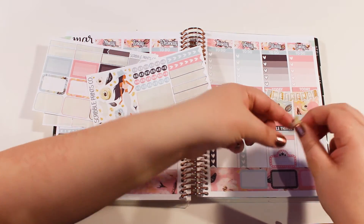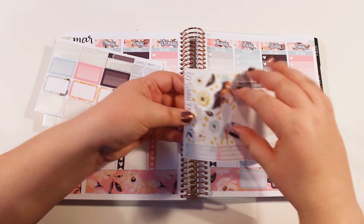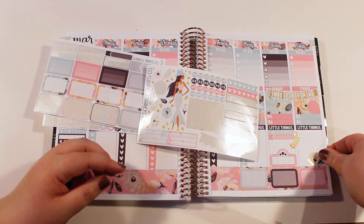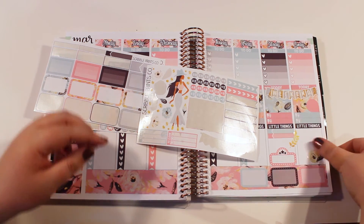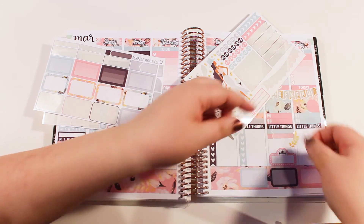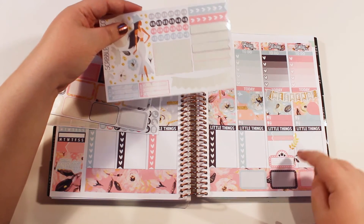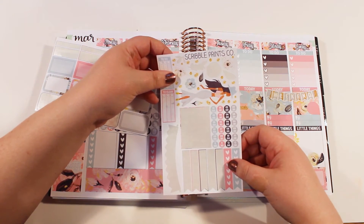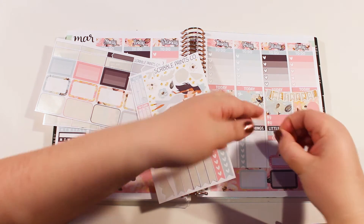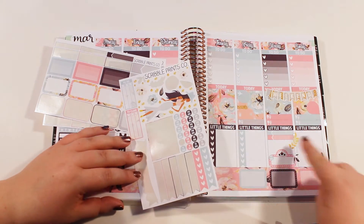I want to put this kind of right here — I think that will be cute. And then maybe these two layered right here. And then I want this one — I want that one right here. I should use one of these. I think the Britney Spears show is at nine, so I'll use that one. There we go with that.